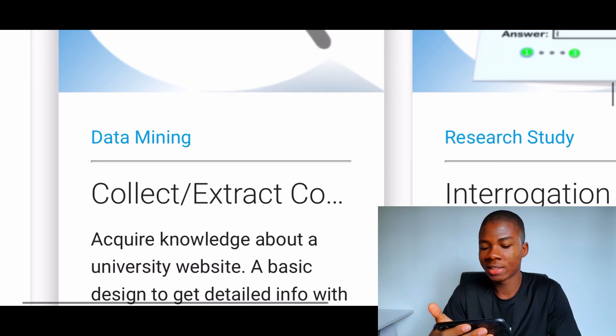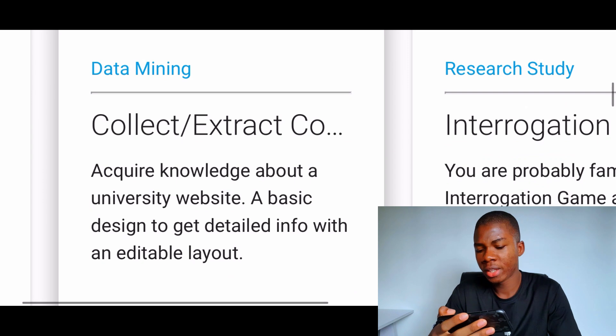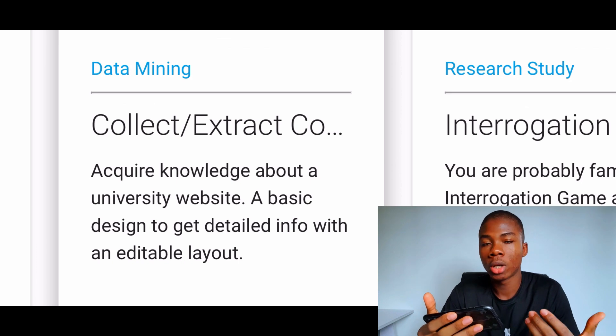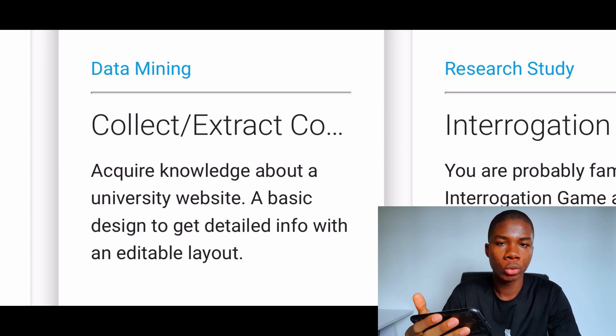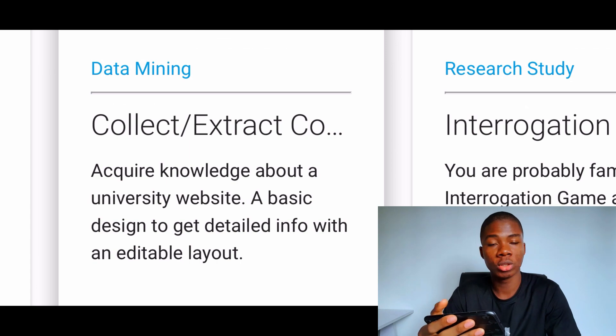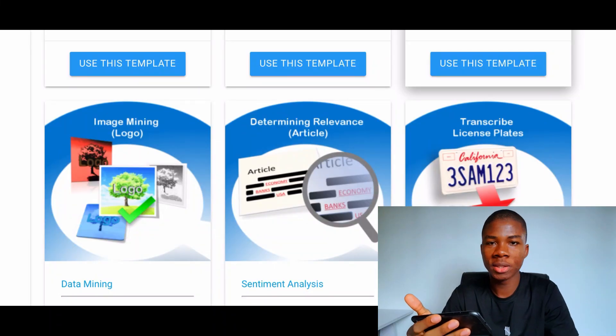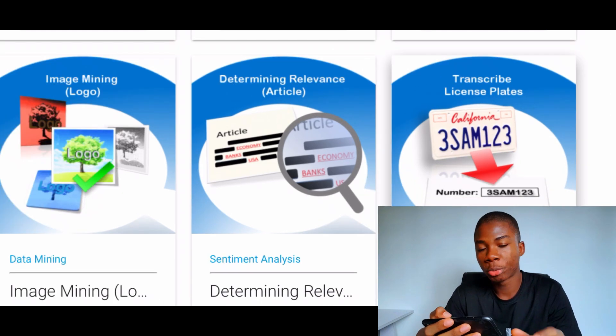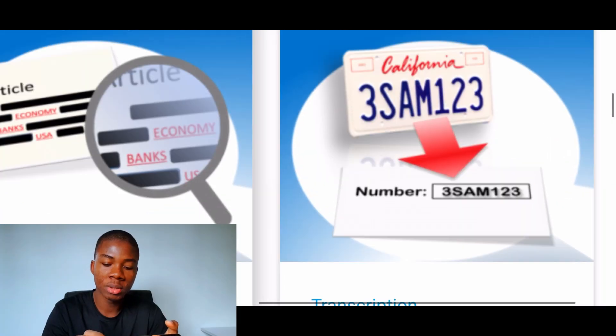They also have data mining, which is a really nice job. If you want to do research about a university website or know how to do really detailed research, you should go for data mining — it's kind of like a typing job but focused on research, and it pays really well. But if all this sounds a little bit complicated, there is a really simple online typing job on here that anyone can do, and it is transcribing license plates.